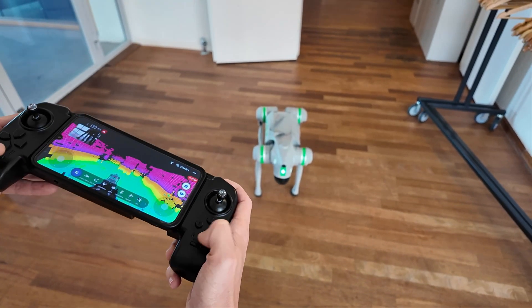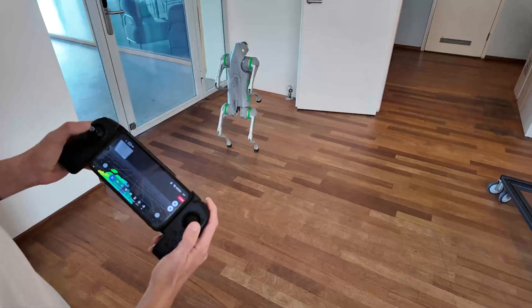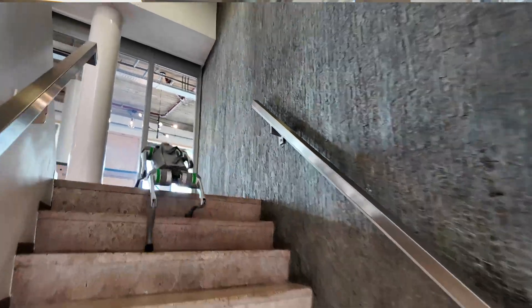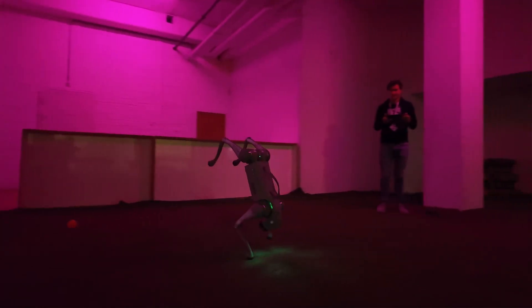The Go2 Pro can perform tricks such as jumping, dancing, shaking hands and sitting. With voice command capabilities and a mobile app for control, it serves as an engaging tech companion for both children and adults. This is an easy one — it surely can do all that and much more, especially since the recent update where the normal mode was integrated with AI and advanced mode, allowing the robot to seamlessly switch from walking to, for example, climbing stairs or traversing difficult terrain. The way it moves is really something in itself. These advanced movements were added after the launch, so brownie points for Unitree for continuing the development.